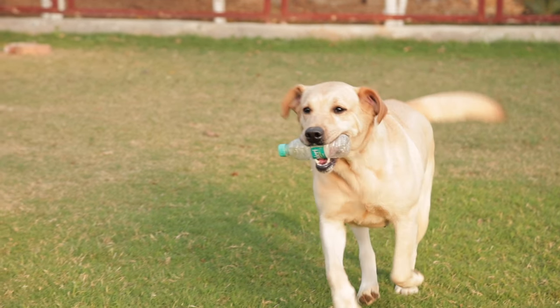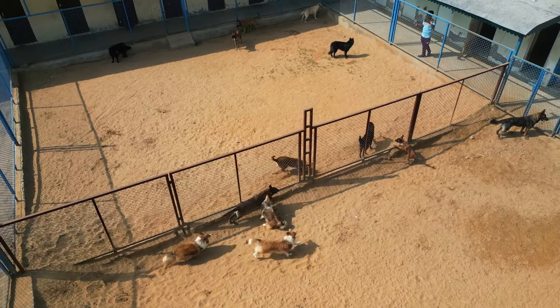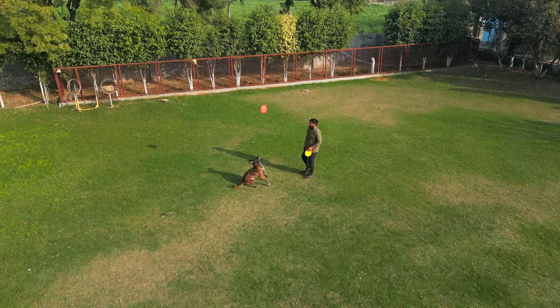We have different male and female dogs available here, and each dog is provided a separate kennel. We provide the facility of breeding for dogs, as well as trained protection dogs are also available.